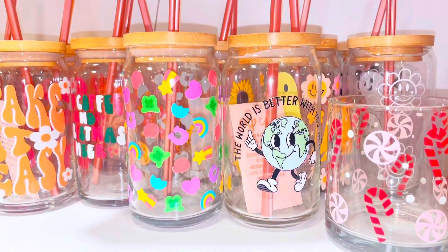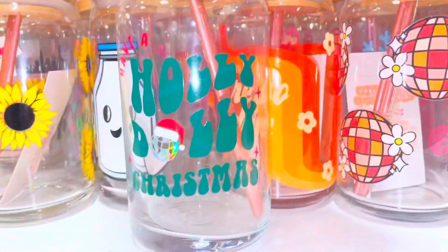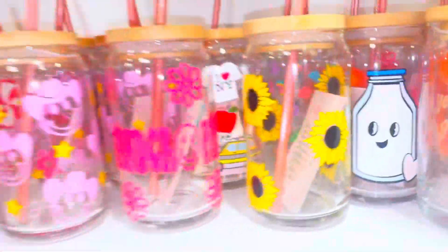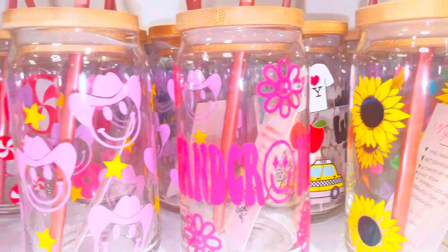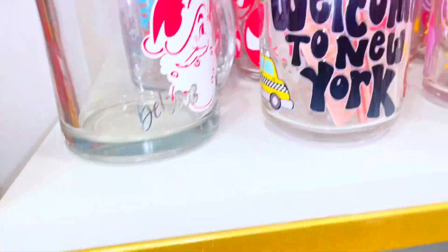Hi YouTube friends! I figured I'd do a walkthrough of all our glass cups. This is by far one of my favorite items that we hold in the store. I always like to have a lot in stock, especially during Christmas time because it's just a great gift.